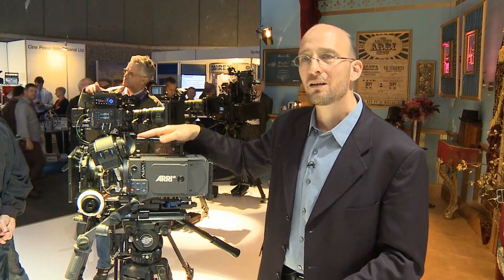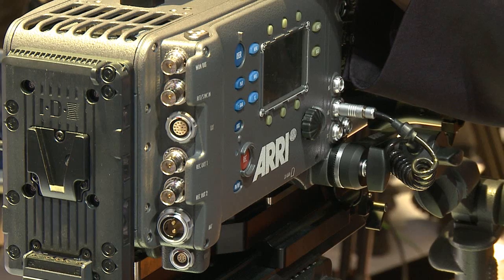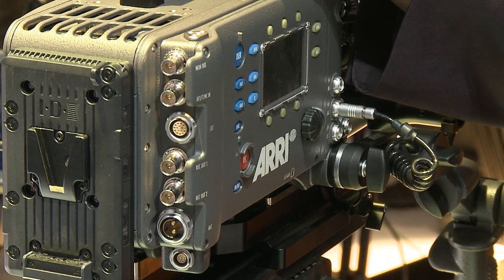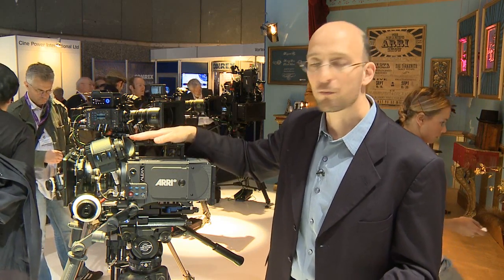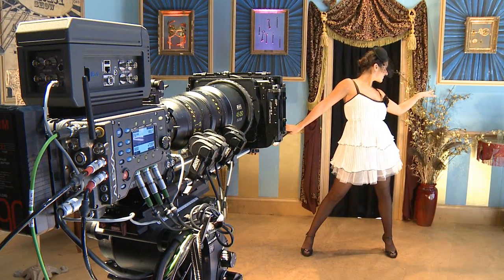This is the Alexa camera. We released it in June of this year, as announced at IBC a year ago — at IBC 2009 we said we would release the Alexa. In June we released the first Alexas and the response has been tremendous. We have had so many orders, so many requests for Alexa, and so much feedback on what to improve and what to change. The first cameras are out, lots of them, they're working, and we're building them as fast as we can.